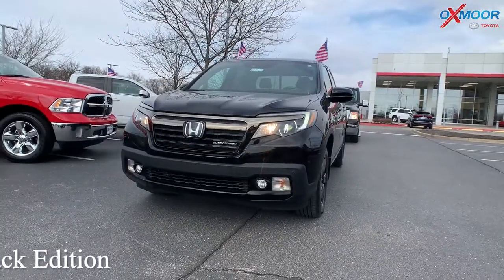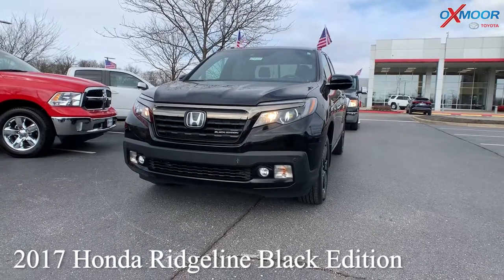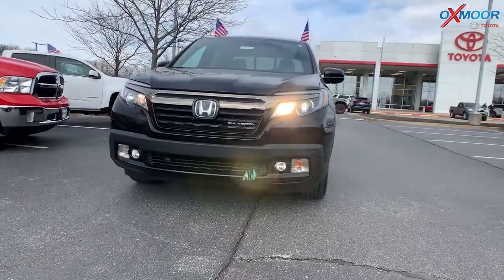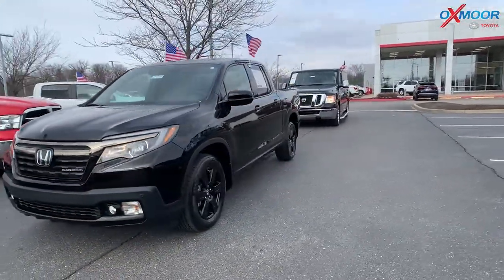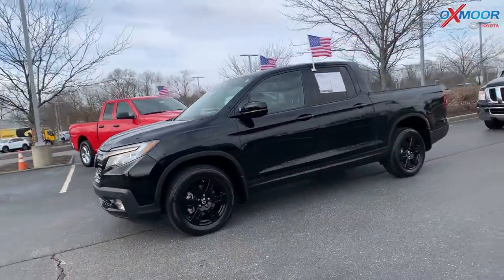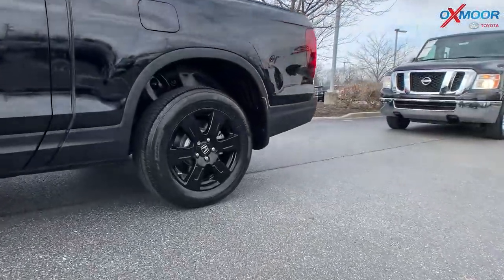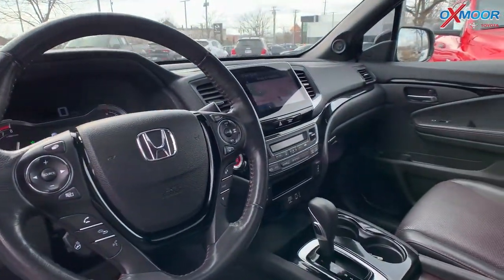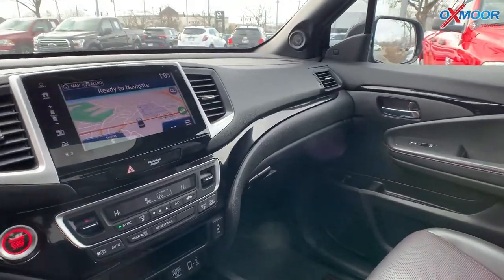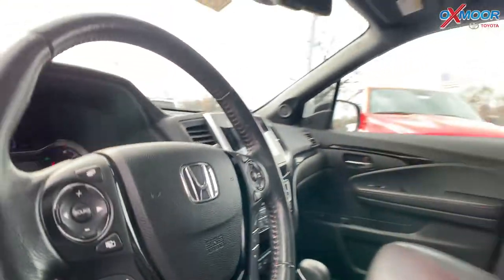For our second vehicle, this is a 2017 Honda Ridgeline all-wheel drive — this is the Black Edition. The exterior color is in crystal black pearl. This vehicle is going to have alloy wheels, heated leather front seating and steering wheel, a sunroof, Bluetooth, navigation, and backup camera. This vehicle has a clean Carfax with one previous owner.